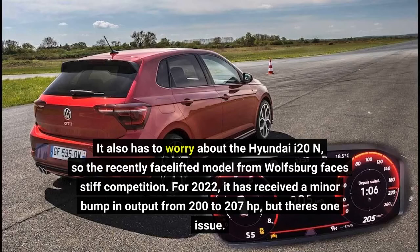For 2022, it has received a minor bump in output from 200 to 207 horsepower, but there's one issue.